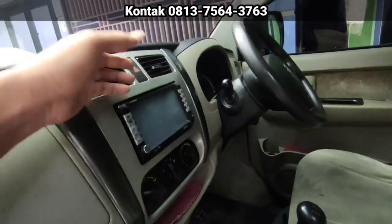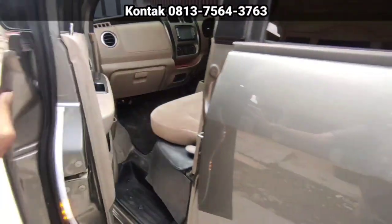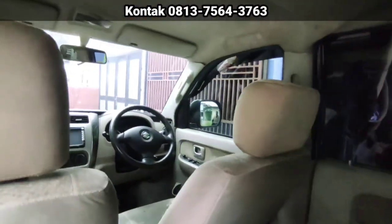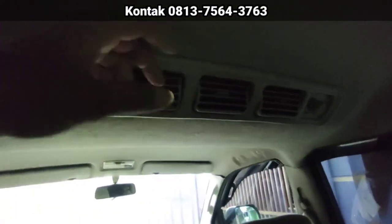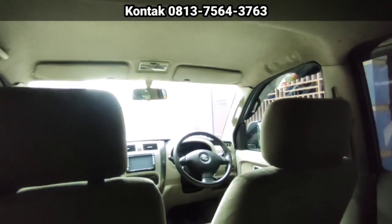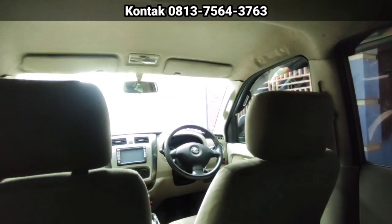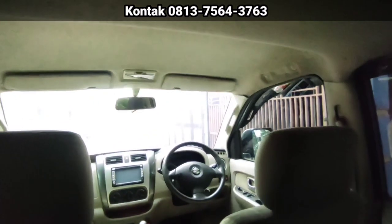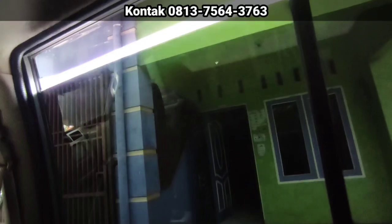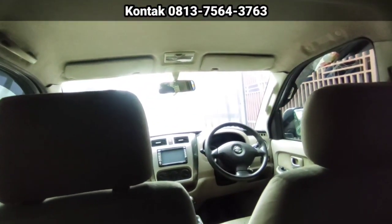Kita nyalakan AC-nya. Masih sangat dingin sekali ya. AC double blower juga. Double blower-nya juga dingin. Mobil sangat nyaman. Untuk yang solusi duitnya kurang untuk beli Avanza, bisa dipilih ini: Suzuki EPV Arena tipe SGX tahun 2009. Fasilitasnya sudah lengkap. Sudah AC double, power steering, power window masih berfungsi, electric mirror.